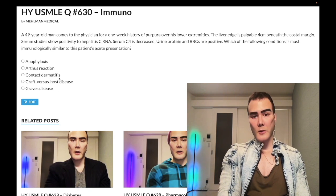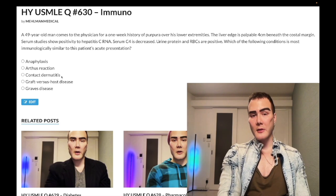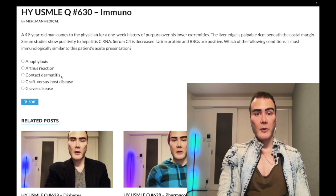Choice C — contact dermatitis — wrong answer. Type 4 hypersensitivity, a T cell response. Classic examples: poison ivy, poison oak, poison sumac causing linear vesicles — very high yield. Contact dermatitis can also be due to rubber or sunscreen. Also PPD test — type 4 hypersensitivity.